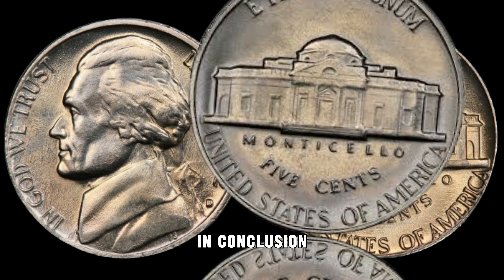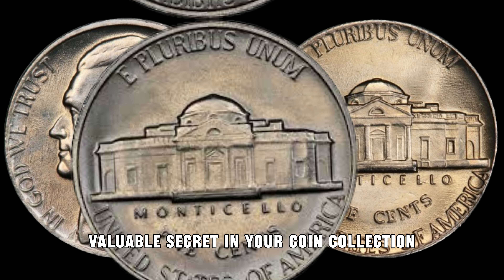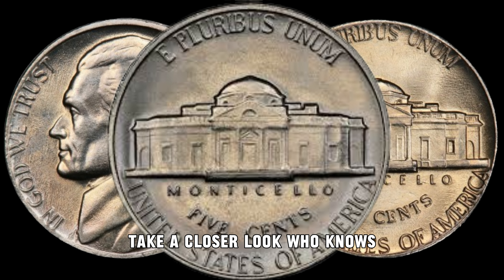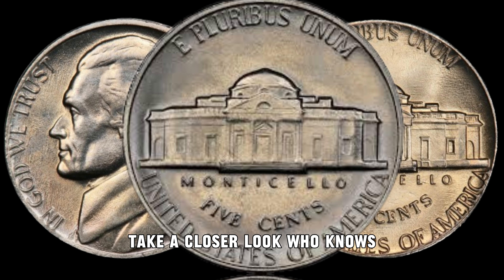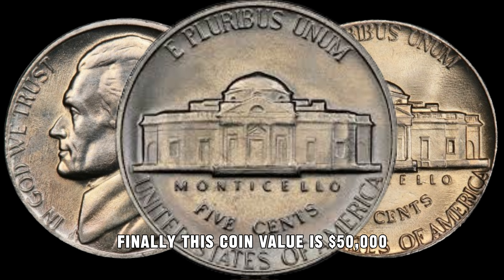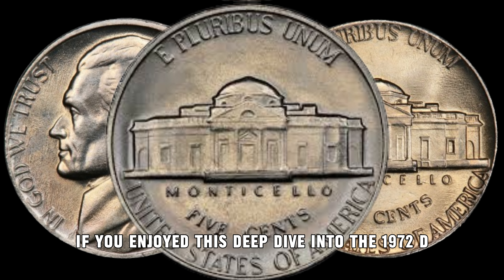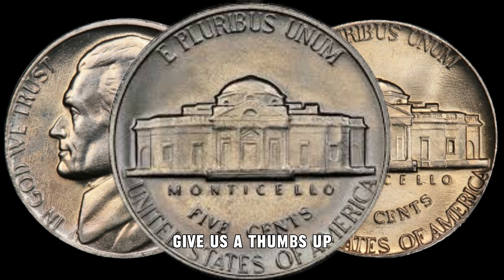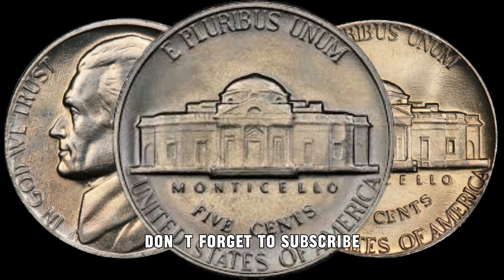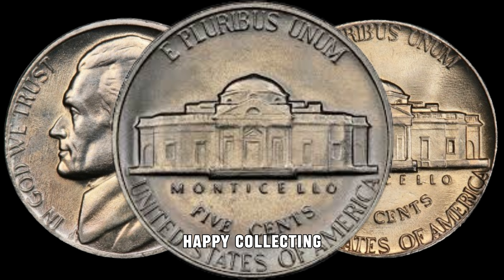In conclusion, the 1972 D Jefferson Nickel might just be hiding a valuable secret in your coin collection. So before you spend it or toss it aside, take a closer look — who knows, you might be holding a hidden treasure worth big money. Finally, this coin's value is $50,000. If you enjoyed this deep dive into the 1972 D Jefferson Nickel, give us a thumbs up and share your thoughts in the comments below. Don't forget to subscribe for more coin collecting adventures. Until next time, happy collecting.